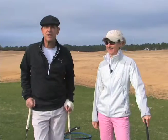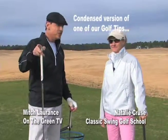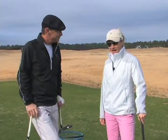Hi, everybody. Welcome to the Classic Swing Golf School. Lucky enough to be out here with the great Natalie Cruz. Natalie, you have a fantastic tip for us relative to distance control and chipping. Go ahead. I do.